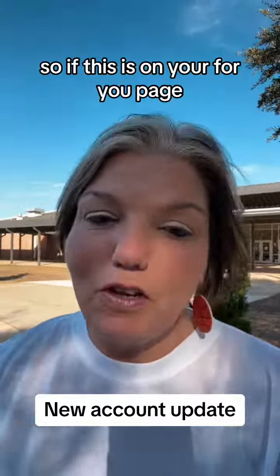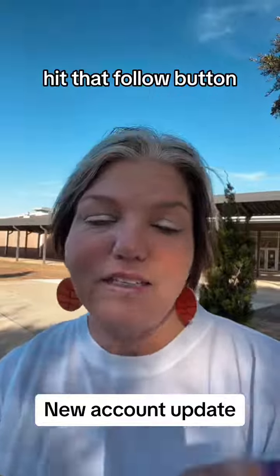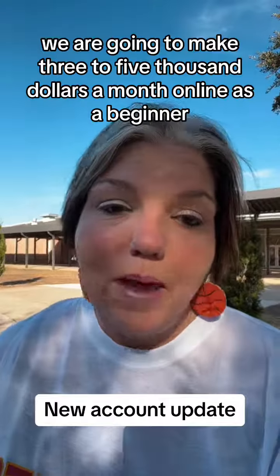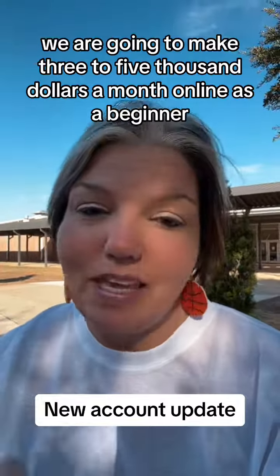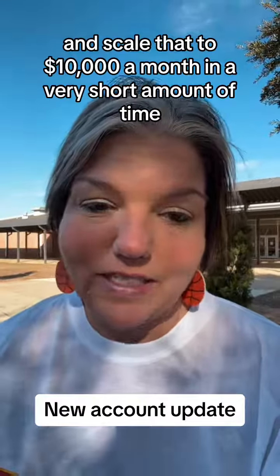If this is on your For You page and you are interested in ways to make money online, hit that follow button. Because together, we are going to make $3,000 to $5,000 a month online as a beginner, and scale that to $10,000 a month in a very short amount of time.